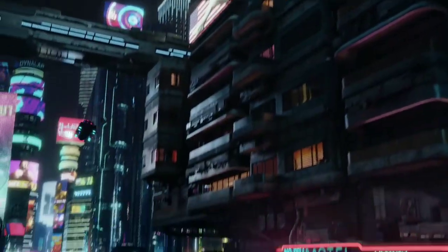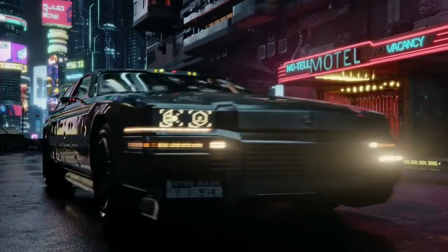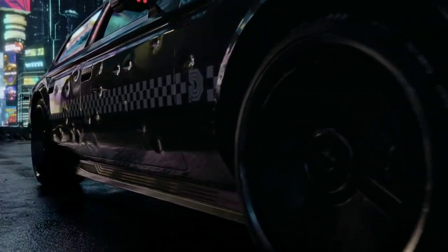CD Projekt Red's upcoming action RPG Cyberpunk 2077 is one of the most highly anticipated games of 2020. And even though the game has been delayed a couple of times now, the hype surrounding the release hasn't died down yet.